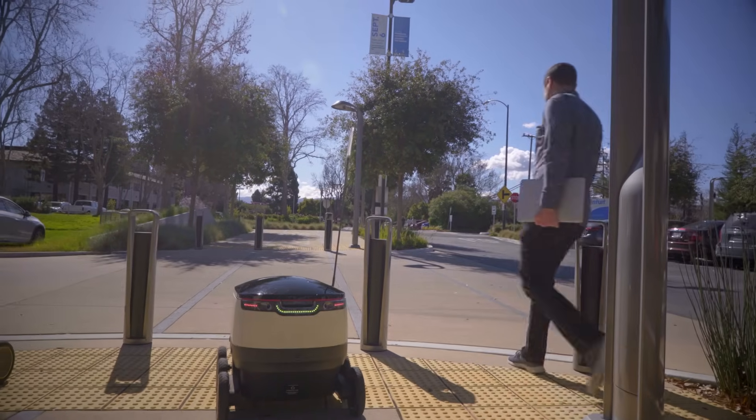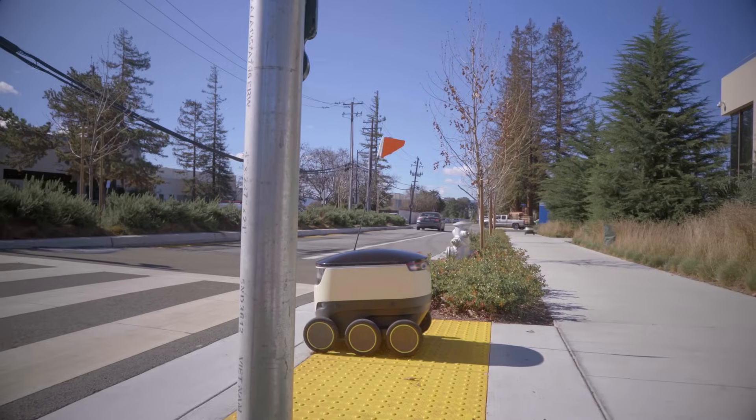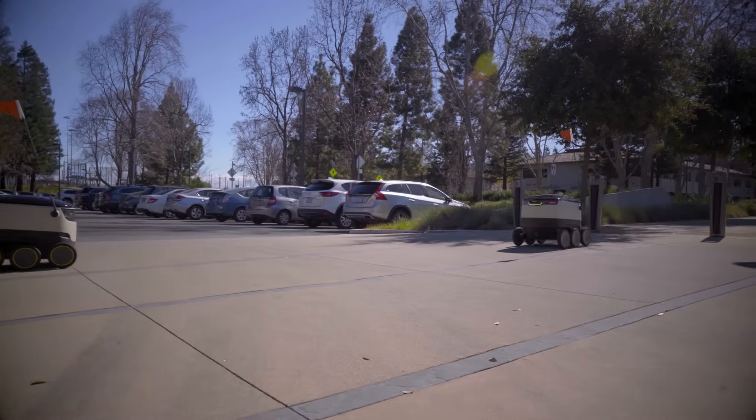What we're doing is we're using robots to autonomously deliver food, drinks, and snacks to customers. We're enabling everyone to order food directly to their building or anywhere they want outside.